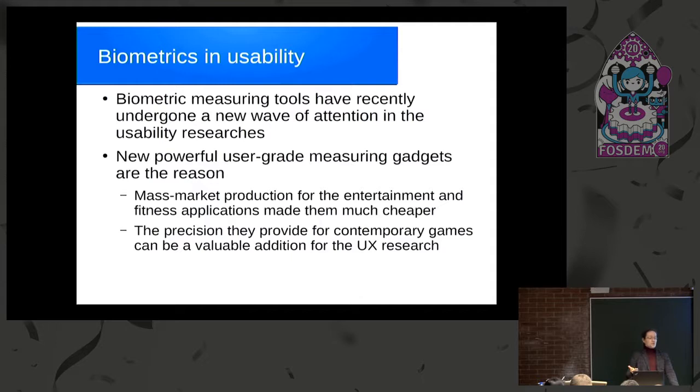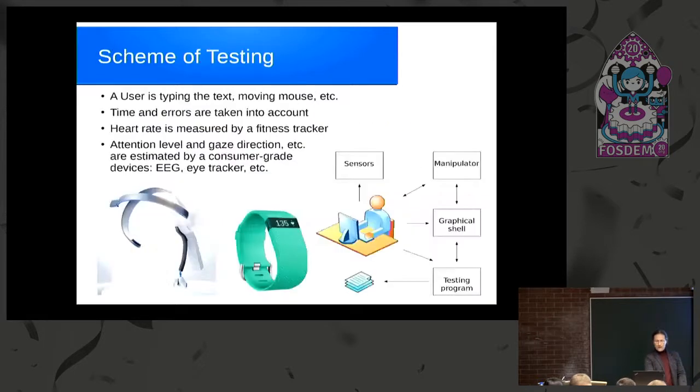Of course, they are targeted at entertainment and fitness applications as their primary goal, but still they produce measurements of biometric parameters with enough precision — which makes it a really attractive idea to use this data for something useful related to usability.